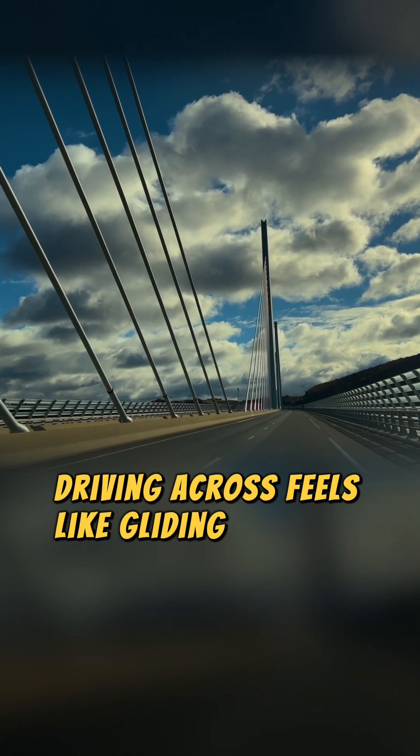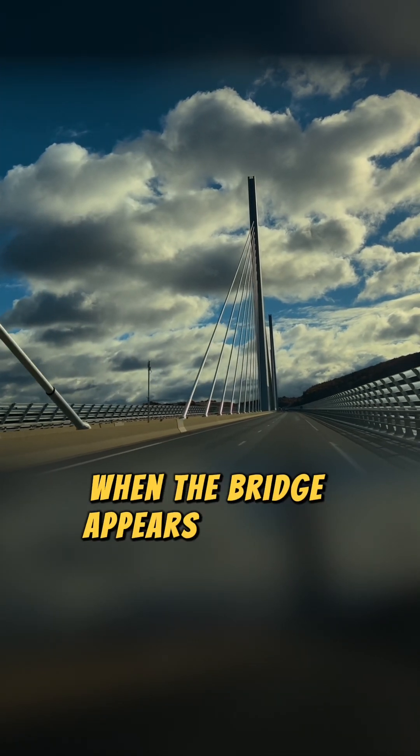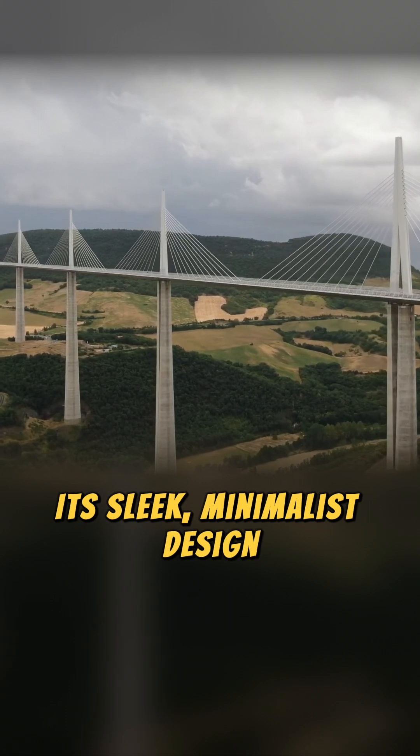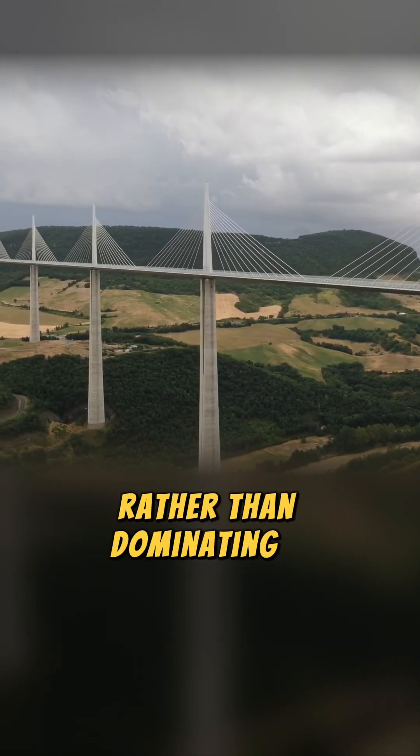Driving across feels like gliding through the sky, especially on foggy mornings when the bridge appears to float above a sea of clouds. Its sleek, minimalist design ensures it complements the surrounding landscape rather than dominating it.